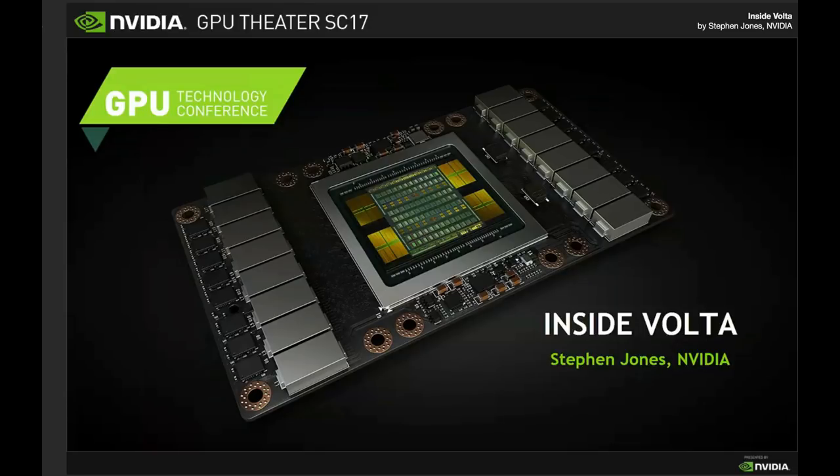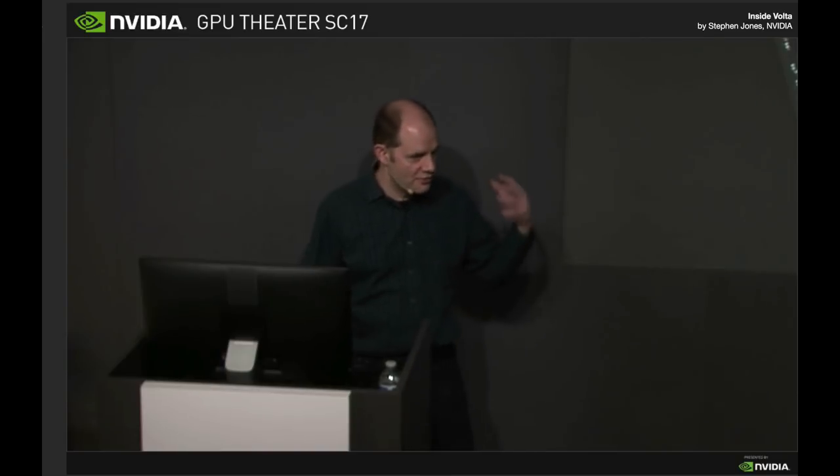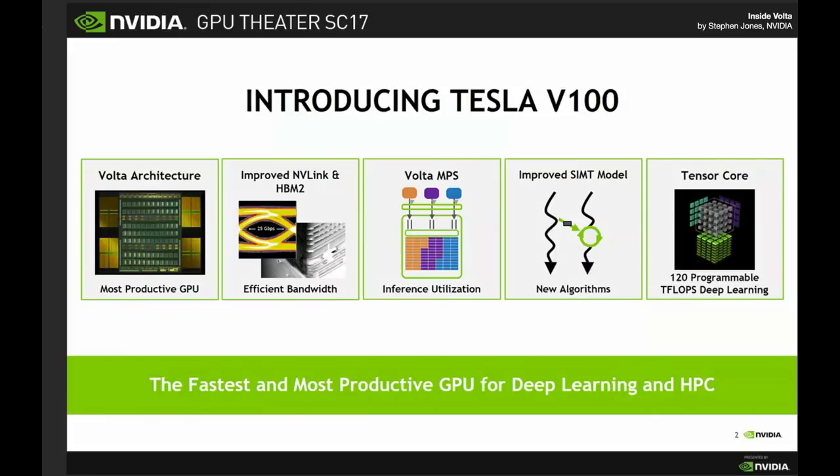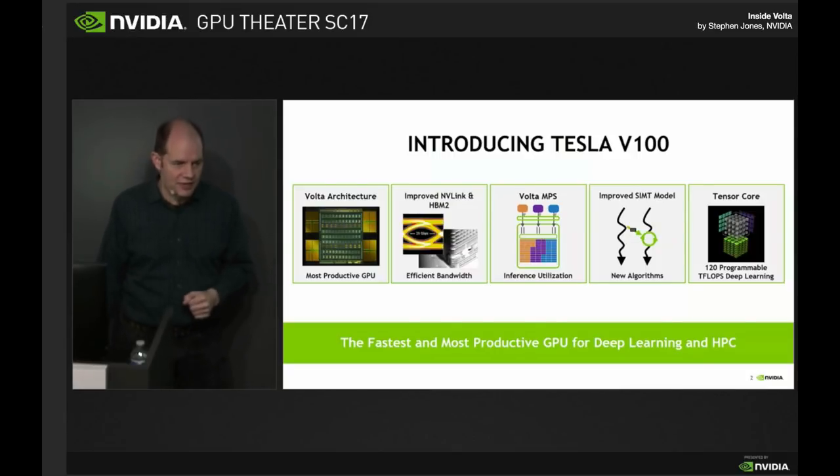Hi, thank you. So I'm going to talk to you today about our Volta chip, which is of course the latest chip that NVIDIA has released. You've probably heard a lot about it over the course of this week and the last few months. It is quite an impressive beast, and I'm going to go for a deep dive both into the macro architecture and into the micro architecture so that you get a feel for really what's going on inside. It's the result of four years of work and thousands of engineers worth of effort, and we've really overhauled an enormous number of different things in this chip.